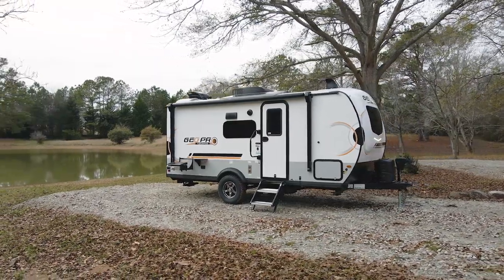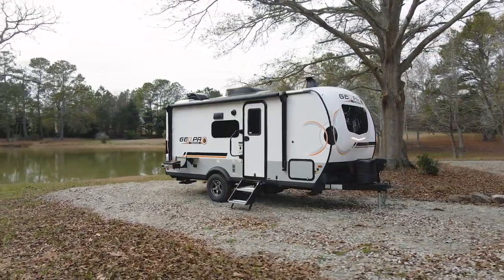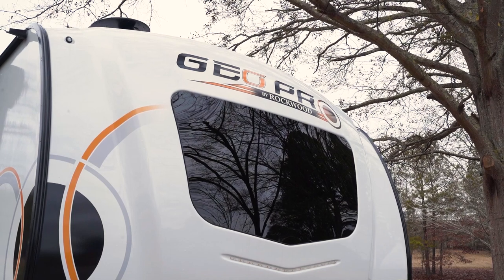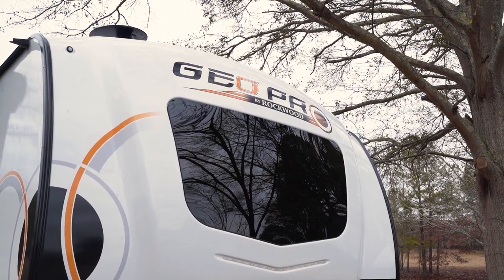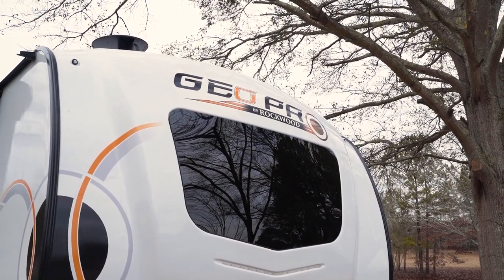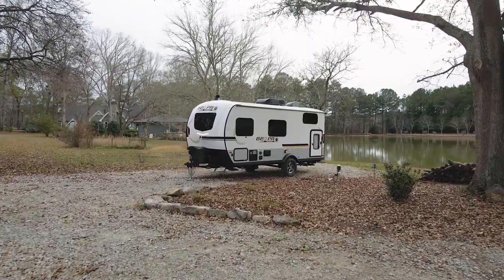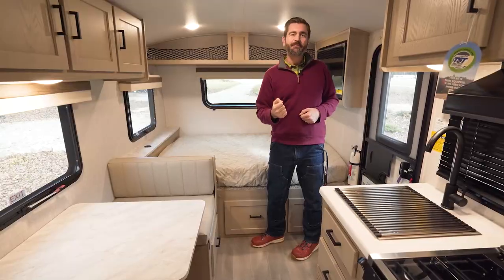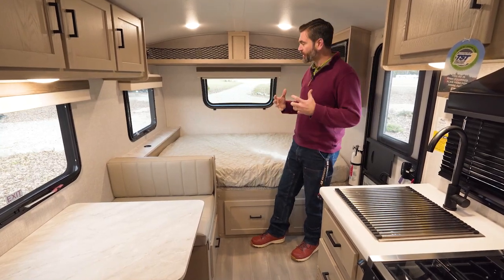I'm standing inside a 2023 Rockwood GeoPro 19BH. This is a rugged little trailer — I'm going to call it kind of off-road status. It sits up on AT tires, it's single axle. This is really kind of a family adventure, weekend warrior kind of trailer.